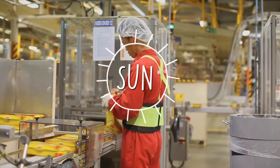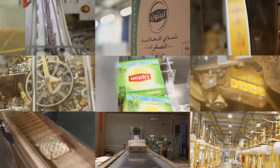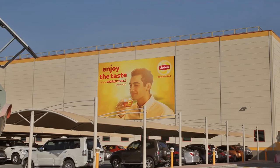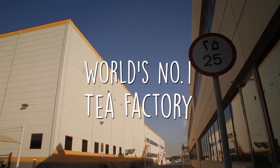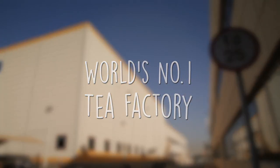The desert climate here is not conducive to growing tea, but this factory in Dubai is en route to being the largest stand-alone facility that supplies tea to the rest of the world. In 2015, the Lipton tea factory in Jebel Ali will officially be declared the largest tea factory in the world, with the runner-up left far behind.